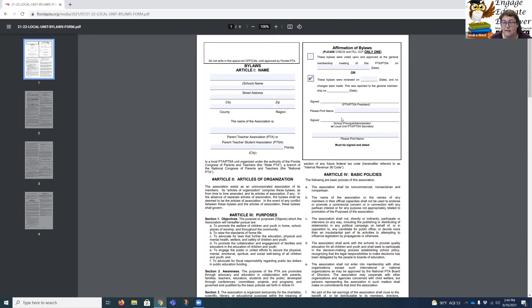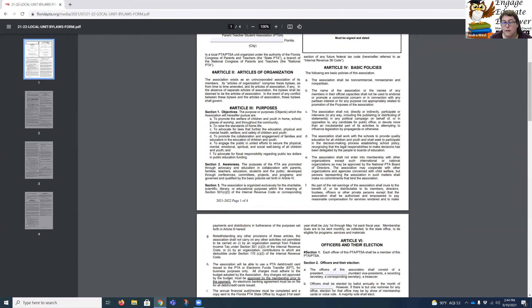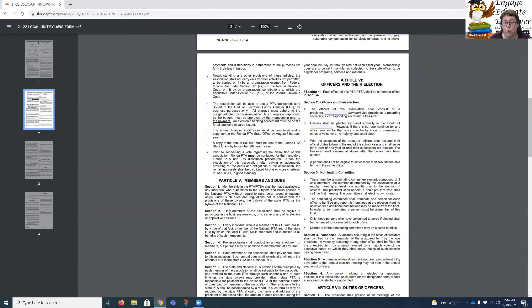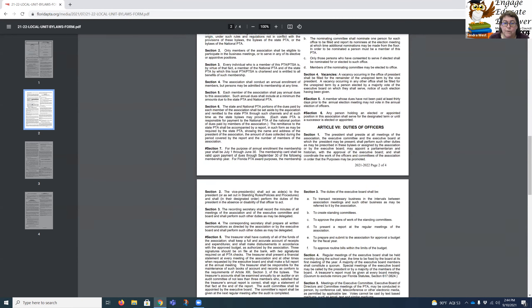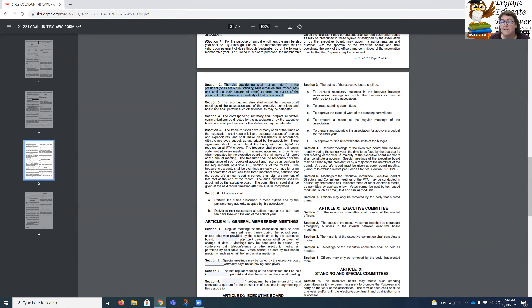Don't forget to fill in all of the blanks. There are some blanks that are now missing — you may remember that the bylaws previously listed what each vice president served as. We have removed that language because all vice presidents shall act as aid to the president, or as set out in your standing rules or policies and procedures. At the local level, in your board minutes, you can specify: your first vice president will do membership, your second will do fundraising, your third will do programs — and one of them should be advocacy, because we are an advocacy organization.